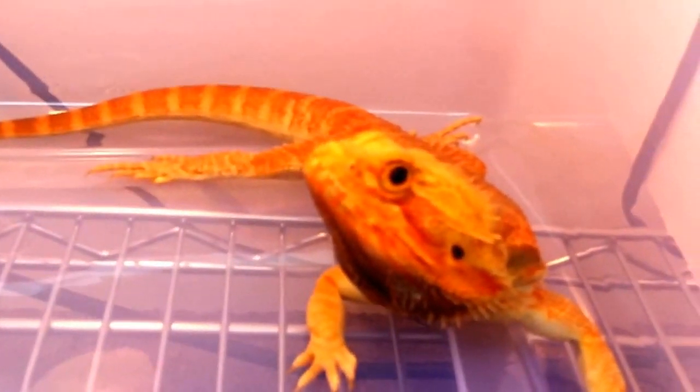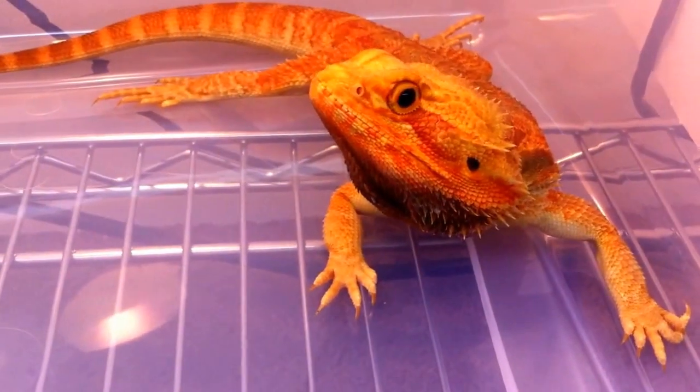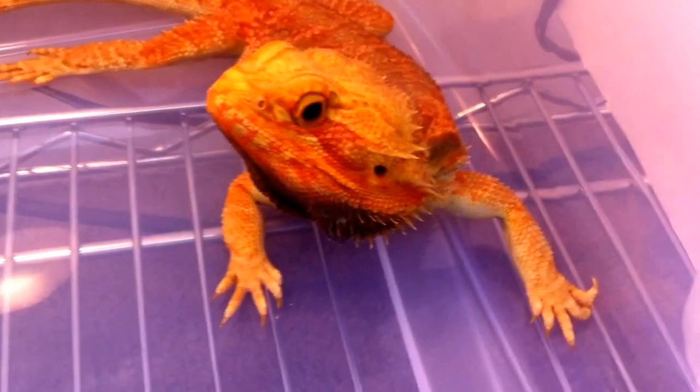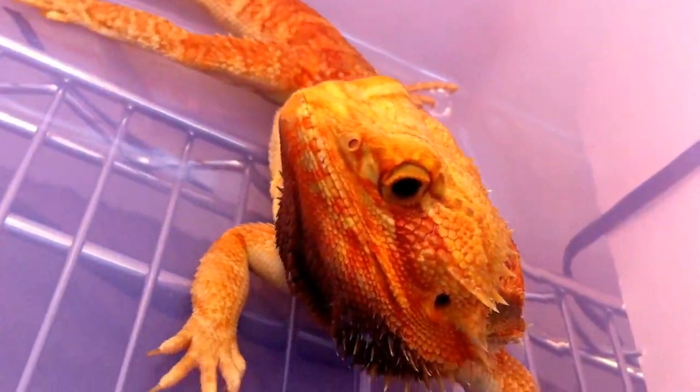This is number eight. He's a hypotrans normal scale — one of our few boys that we have. Really, really intense coloring, as you can see.